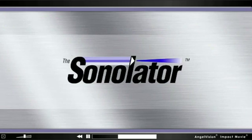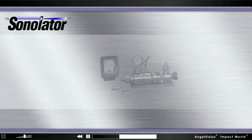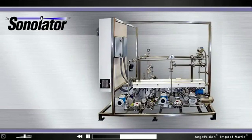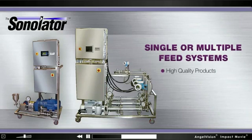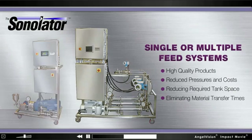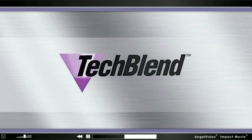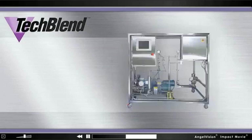It starts with the Sonolator. Our Sonolator high-pressure homogenizer systems are custom-designed and fabricated to meet your needs. Single or multiple feed systems create high-quality products at reduced pressures and costs by reducing required tank space and eliminating material transfer times.